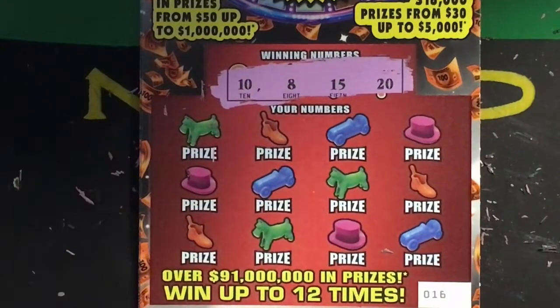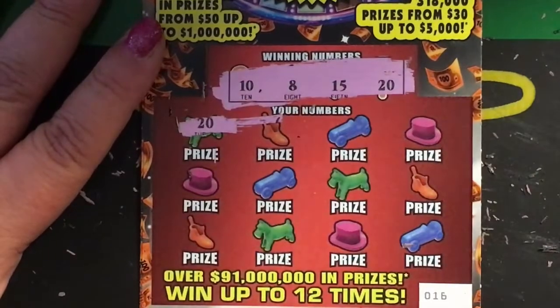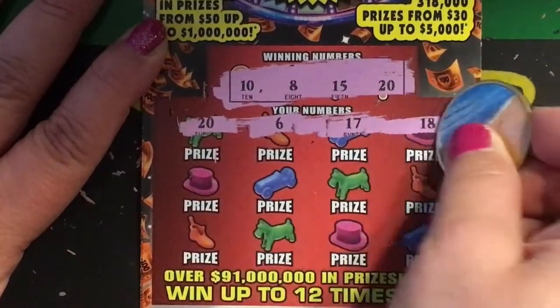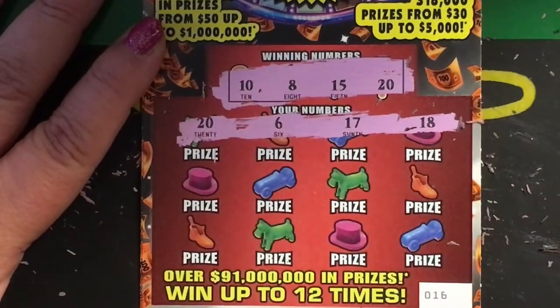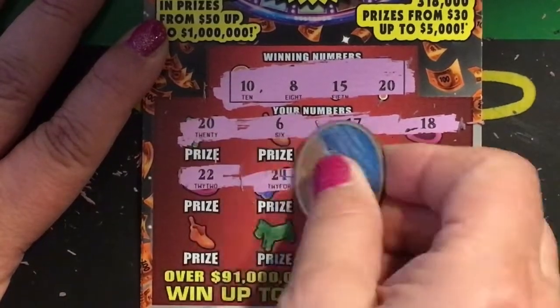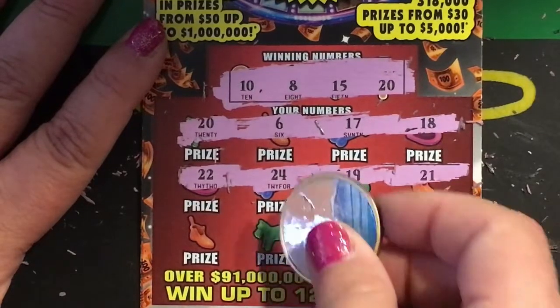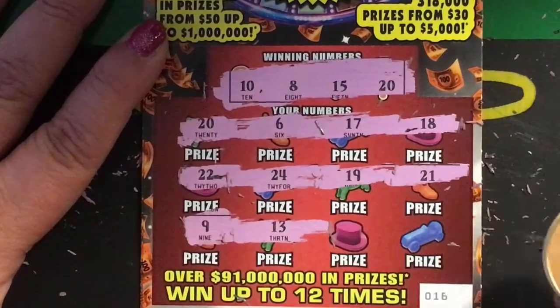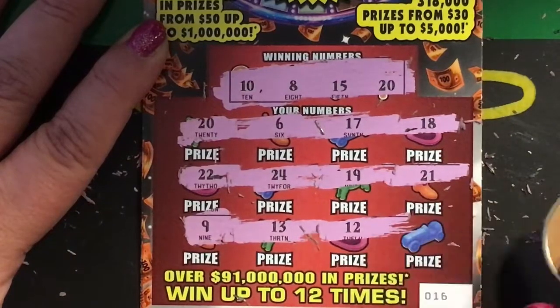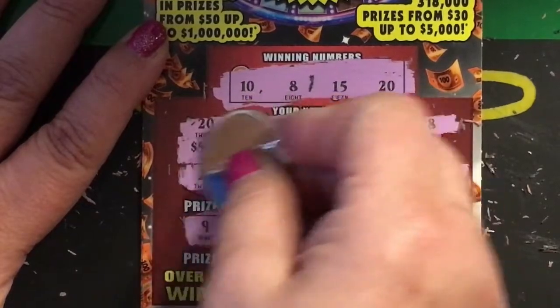Okay, ticket number sixteen. Winning numbers are ten, eight, fifteen, and twenty. Oh, the first number is a twenty, so we do have a winner! The other numbers are six, seventeen, and eighteen. Then twenty-two, twenty-four, nineteen, and twenty-one, then nine, thirteen, twelve, and four. Just number twenty — another five dollars.